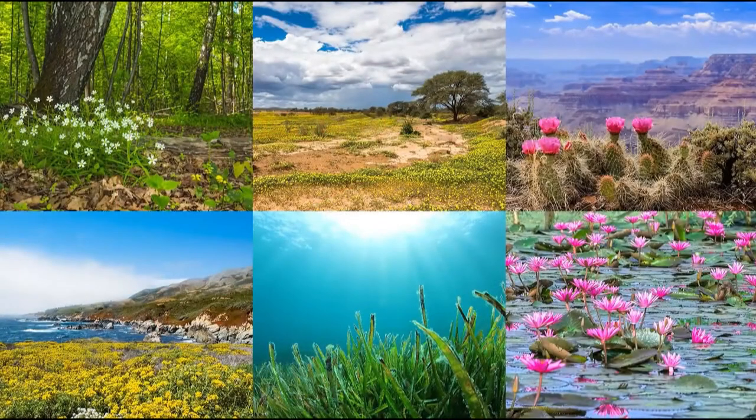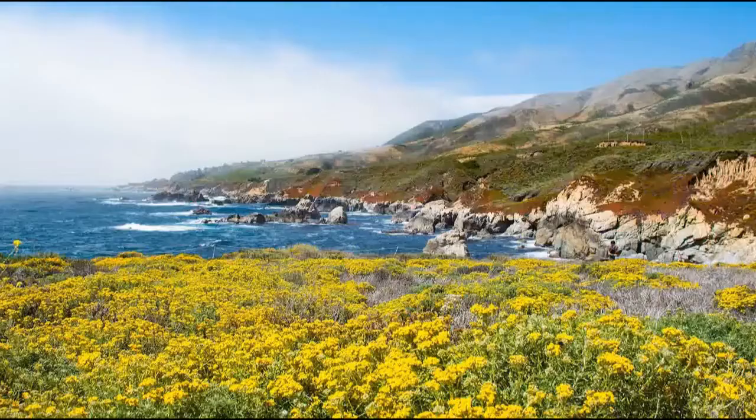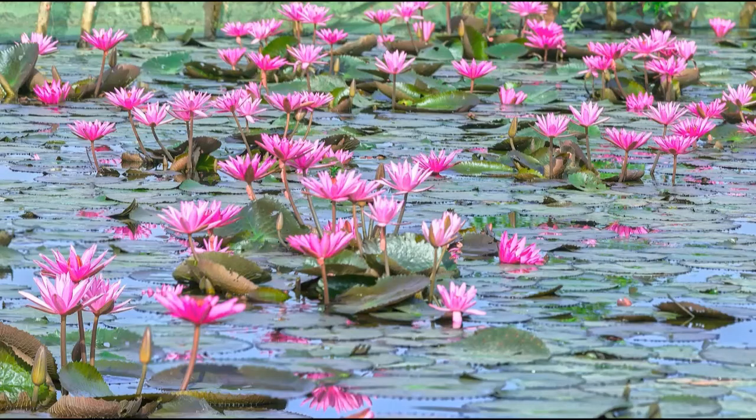They are also more diverse than other plants, and can live nearly anywhere. Forests, grasslands, deserts, coastal regions, and even oceans and freshwater habitats are full of angiosperms.